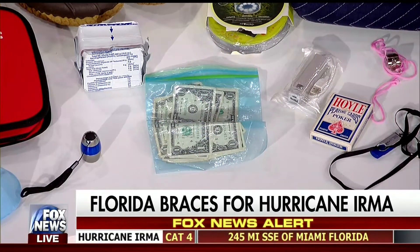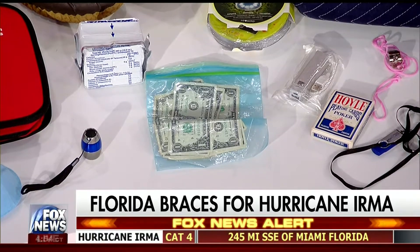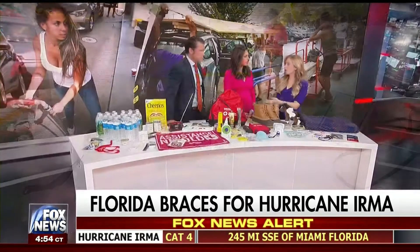One thing people may not think about is money — single dollar bills, at least $100 worth. After a storm, ATMs probably won't work and people don't have change for $20 bills, so you want single dollar bills.